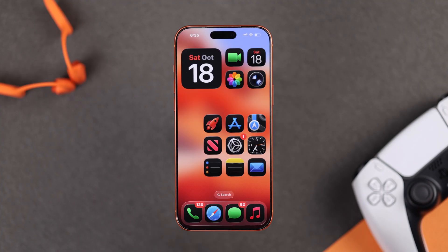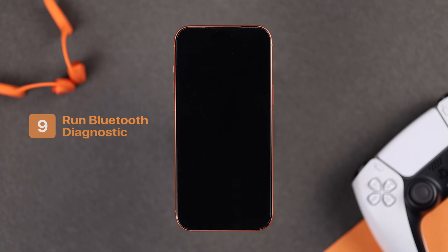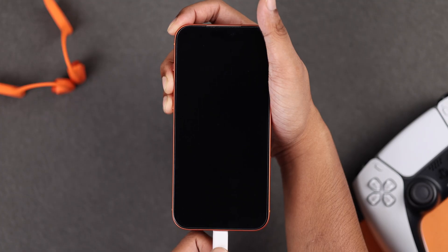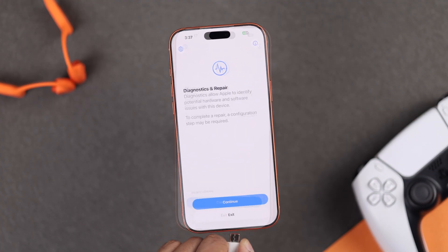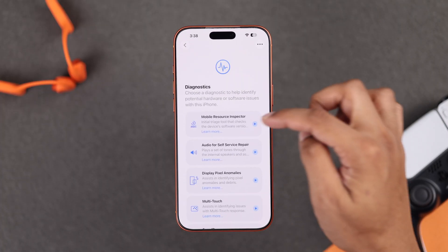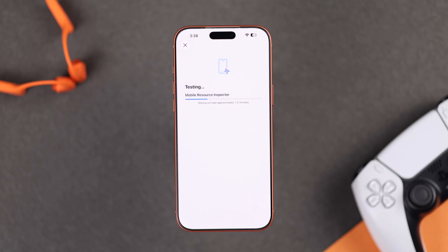If you still can't connect any device to your iPhone 17, there may be a deeper problem. You can find it out yourself by booting your iPhone into Diagnostics mode. First turn off your iPhone, then with it turned off, hold down both volume buttons and plug in the charger. Keep holding the volume buttons until the Apple logo appears — it will then boot into Diagnostics mode. Disconnect the charger, tap Continue, connect to your Wi-Fi, choose Run Diagnostics, and select the first option: Mobile Resource Inspector. Tap Start Diagnostics, and after it's finished, you'll be able to find out whether your iPhone has any Bluetooth issues.